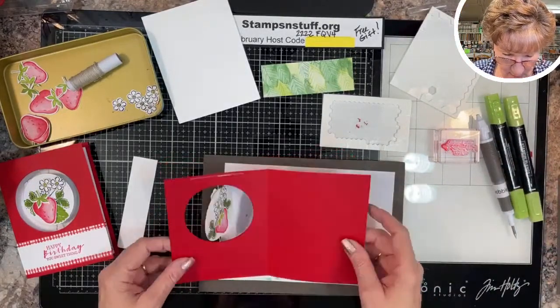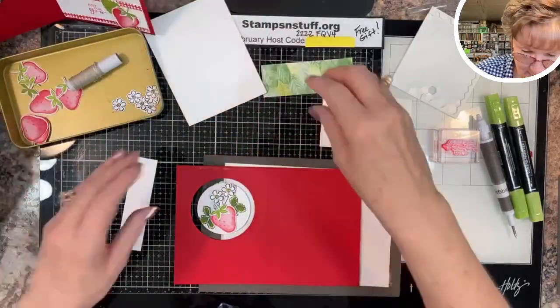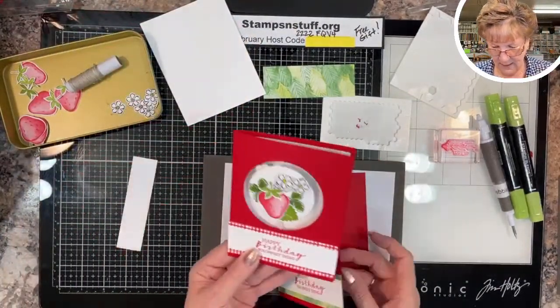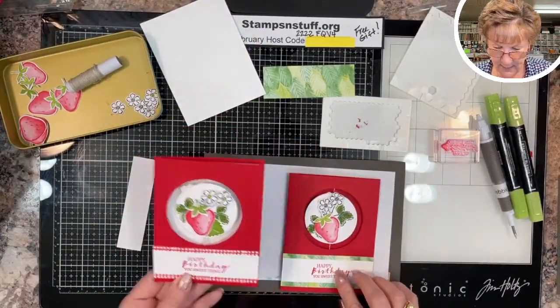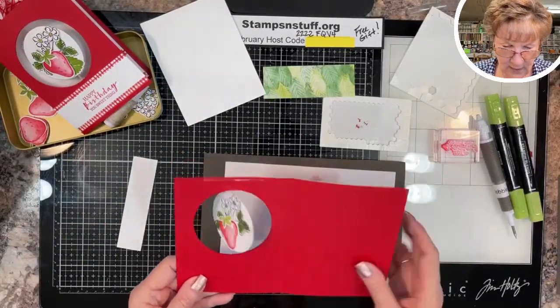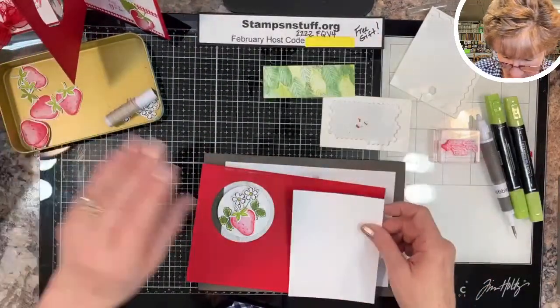Now on the inside, if you'll notice I changed up the color — I brought a little more green in on the bottom. You can do whatever floats your boat — the object is to make it your project.